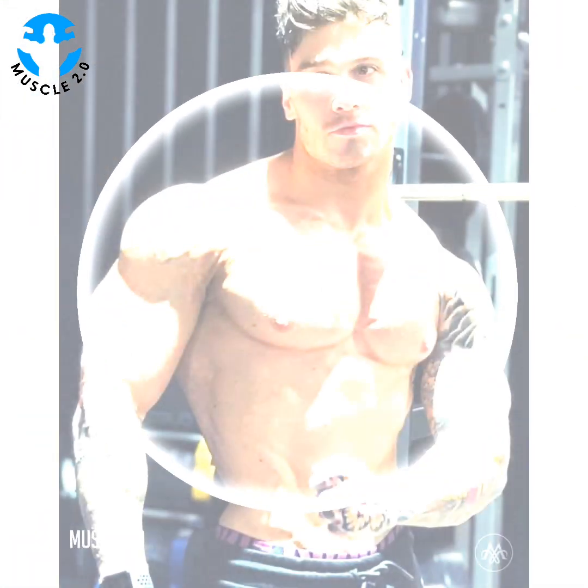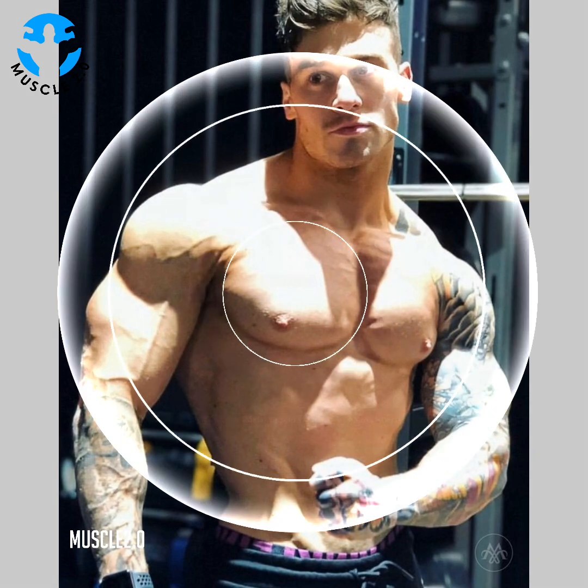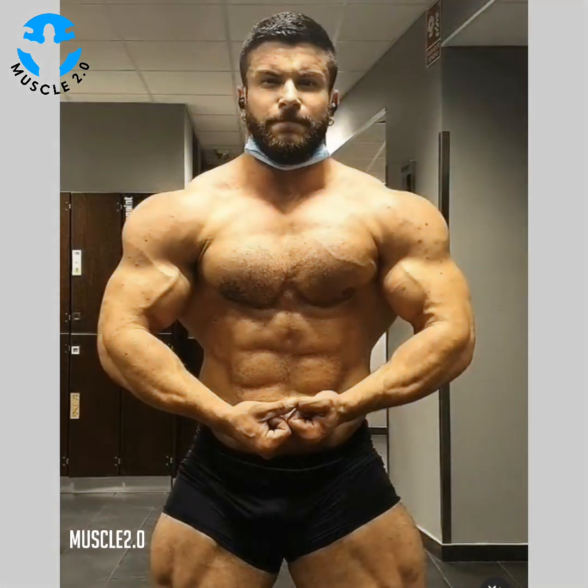The benefits of functional fitness are many. This workout approach is associated with everything from reduced joint pain to better balance to increased endurance. Functional fitness can also improve posture and flexibility.